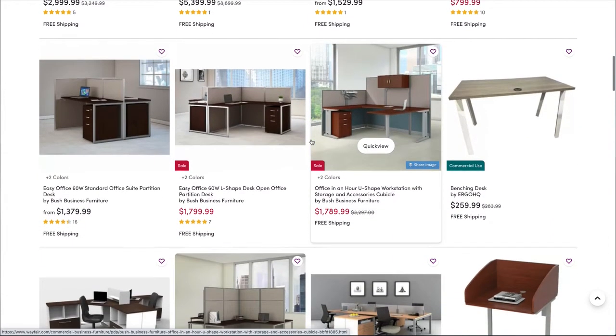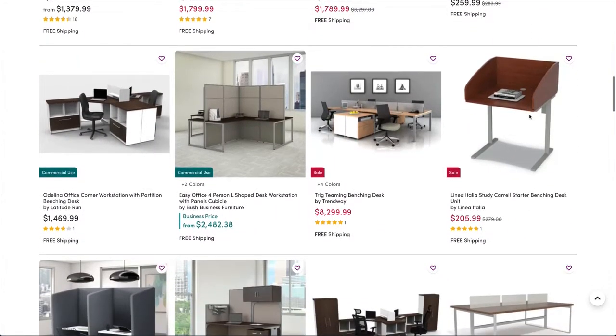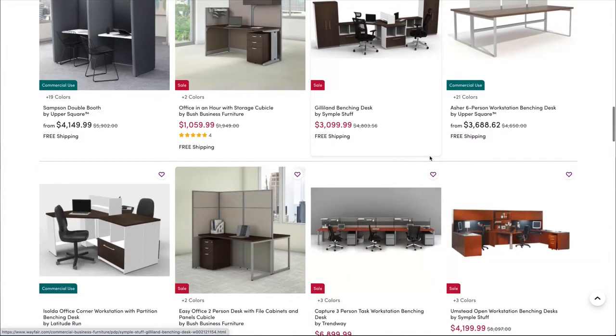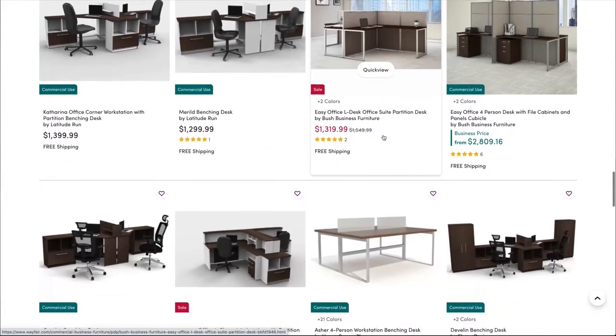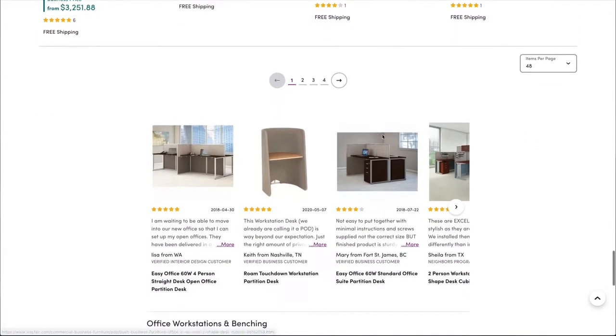I'm scrolling — it's a cool little workbench. I keep scrolling and get down here. Oh, that's a nice four-person workstation. I get down to the bottom of the page, and what do I see?